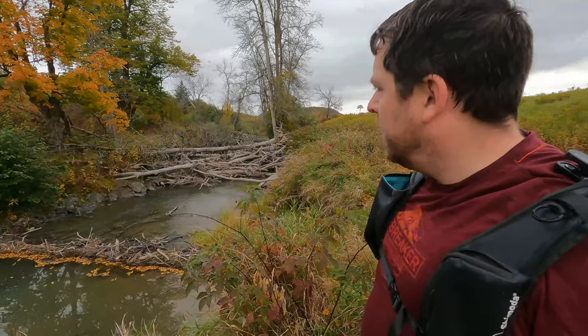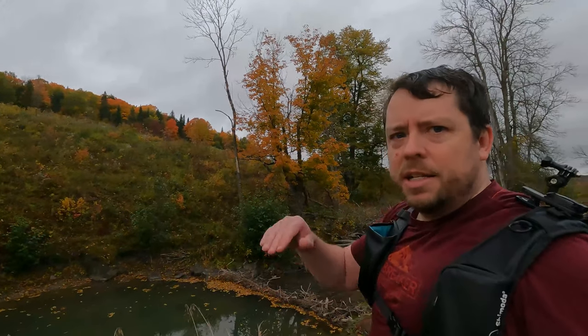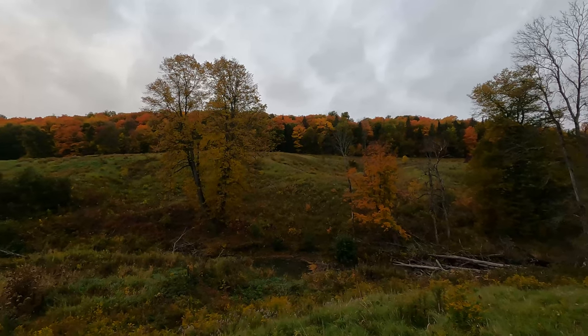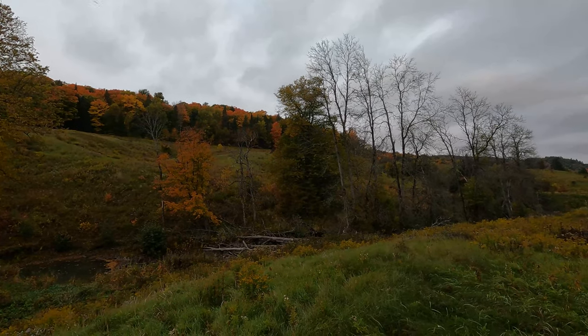I've got what I assume the beavers put up - or just fallen trees laying there. With the colors in the background I was really hoping to get a nice layered shot with a reflection, but I can't get the reflection and the background together. I'm pretty close, which means I'd be shooting up or down, only getting part of the tree in. So I'm not sold on this location anymore. I'm going to hike back up and look at it from the top of the hill - I don't really think this location is going to work for what I'm thinking at the moment.